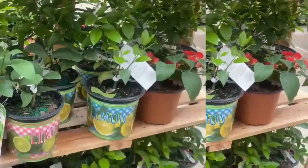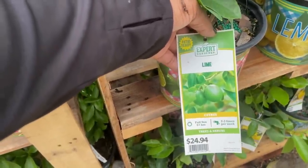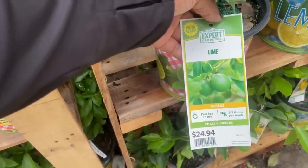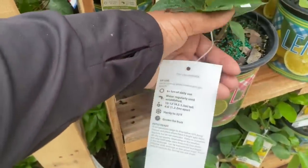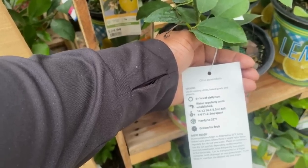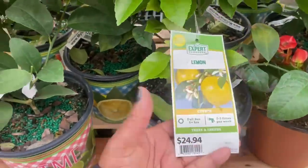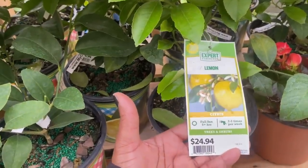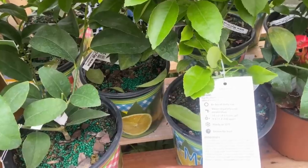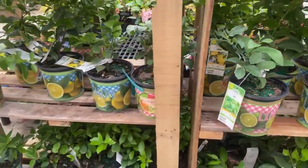New this week — a lime bush and a lemon tree! The lime tree needs full sun, water two to three times per week, $24.94 in a gallon container, patio ready. Gets 10 to 12 feet tall, space four to six feet apart, hardy to 32°F. Same specs for the lemon, grown for fruit. These are very new here at Walmart.